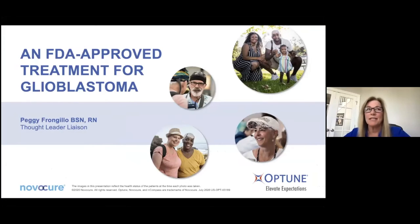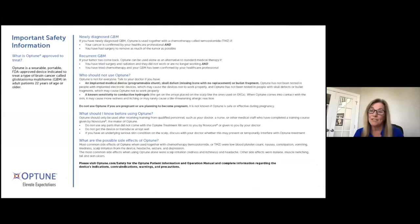I truly appreciate you guys taking the time today. I'm Peggy Frangilo. I am one of the thought leader liaisons here in the Northeast, and I'm really honored to be here to share some information specific to our FDA approved treatment for glioblastoma. So as I move through this, there are a couple of things I need to say out loud. This is important safety information about what Optune is and what it is approved for. Optune is a wearable, portable FDA approved device indicated for the treatment of brain cancer called glioblastoma multiforme or GBM in adult patients 22 years of age or older. We have a newly diagnosed indication for GBM.